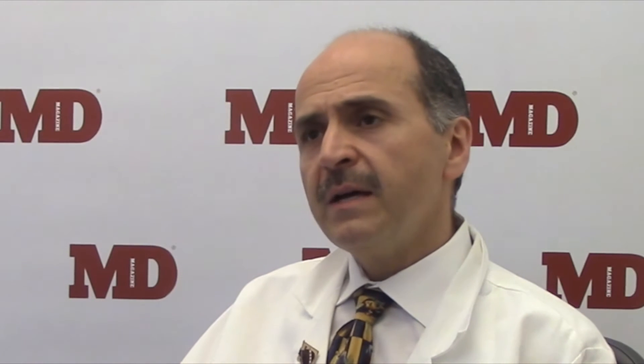The idea behind it is that we know patients who have atrial fibrillation are at an increased risk of having a stroke. Why is that? Because in atrial fibrillation, the blood tends to stagnate in the atrium. Clots form in the left atrial appendage, and if that clot breaks loose, then it goes to the rest of the body, predominantly to the brain, and the patient has a stroke.